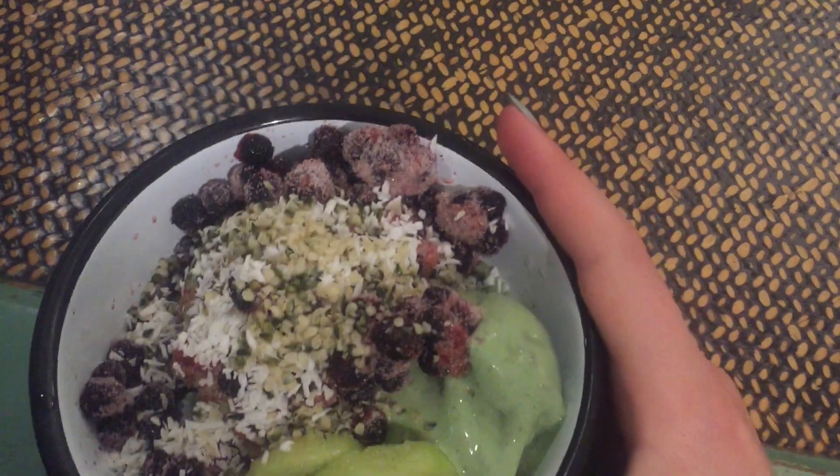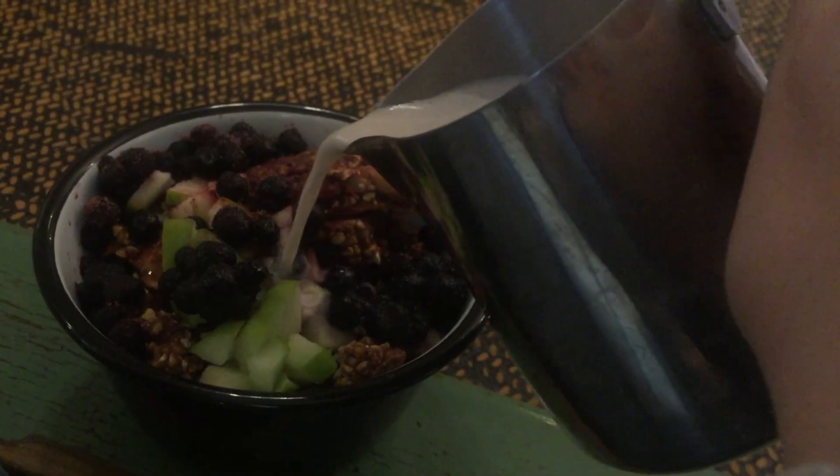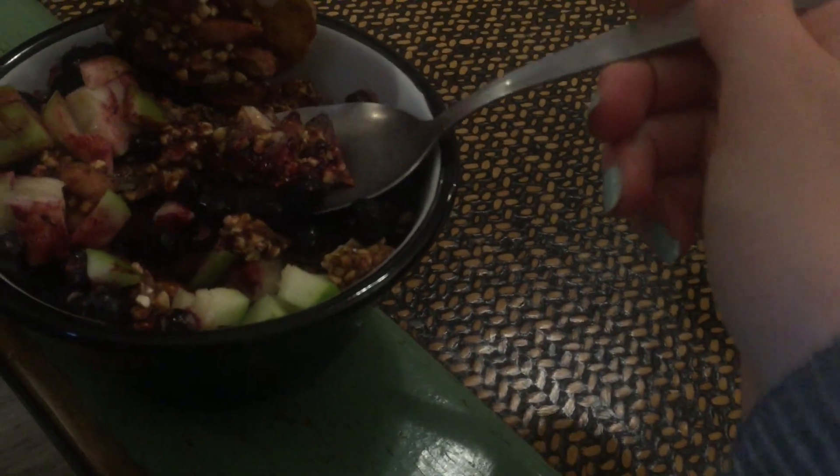Now back to the healthy foods again. This place is inside a yoga studio so it's a little bit complicated to find, but it's definitely worth it. They have great options for breakfast, and I had the matcha smoothie bowl which didn't taste so much like matcha, but I recommend the vanilla bowl.